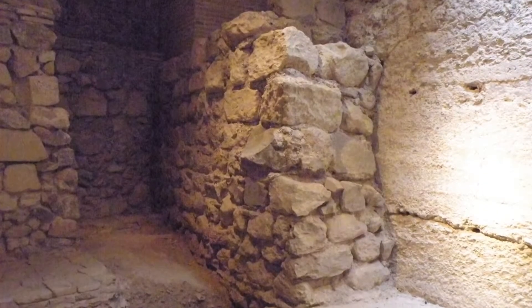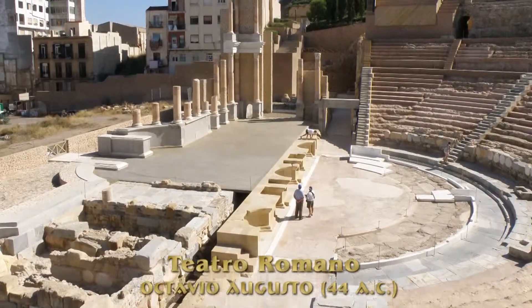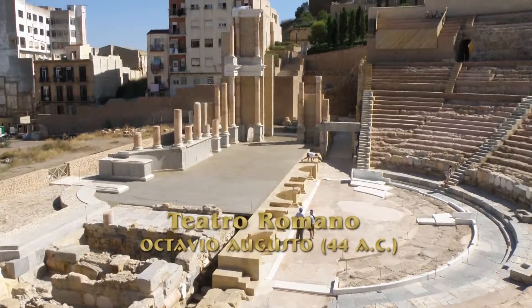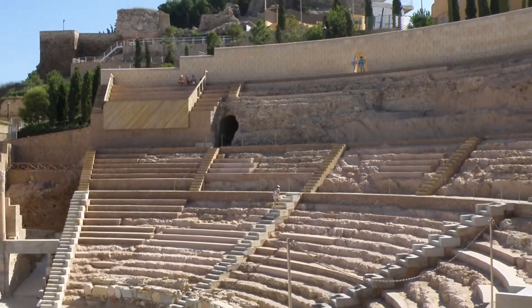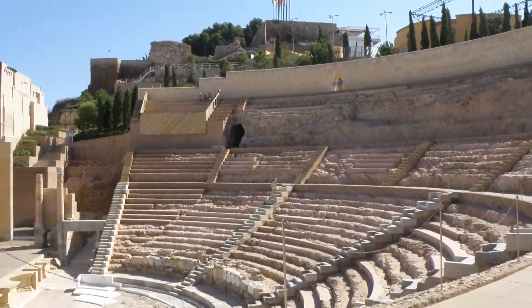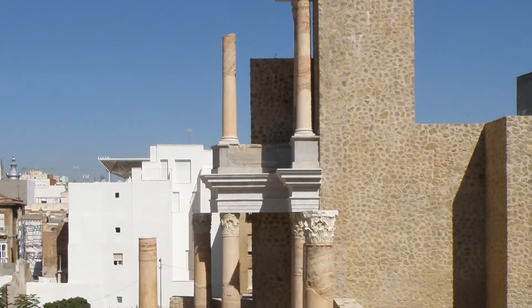Un pasadizo, tras pasar por el subsuelo de la catedral, nos lleva al escenario principal: el teatro. Construido en tiempos del emperador Augusto, en el 44 a.C., tenía una capacidad de 6.000 espectadores. El diámetro de su cávea era de 87 metros.